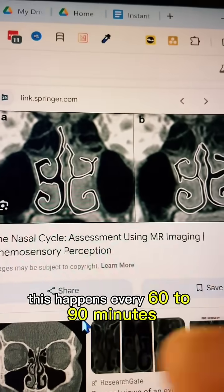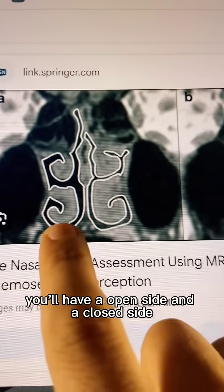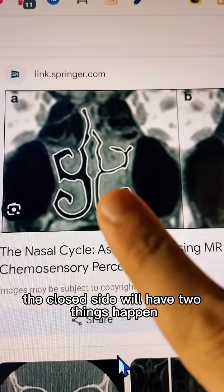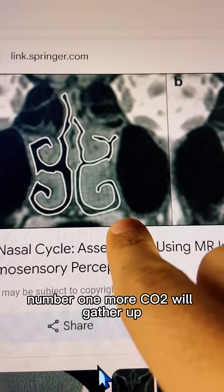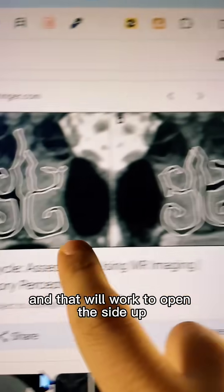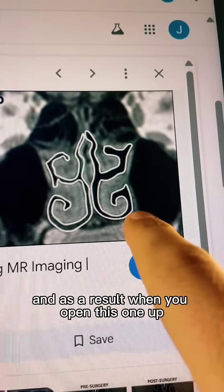The nasal cycle happens every 60 to 90 minutes — you'll have an open side and a closed side. On the closed side, more CO2 will gather up, your nervous system will sense this, and that will work to open that side up. As a result, when you open this one up, the other one closes down, and you just cycle through this.